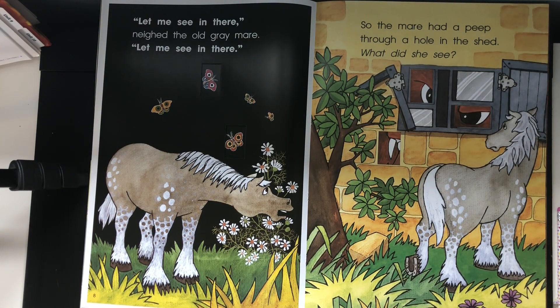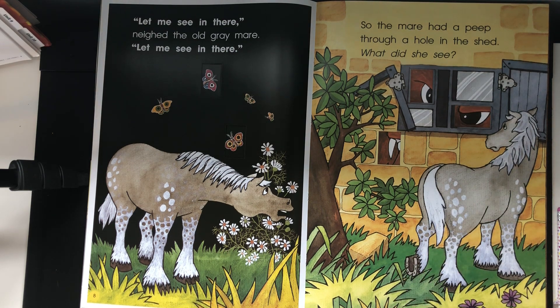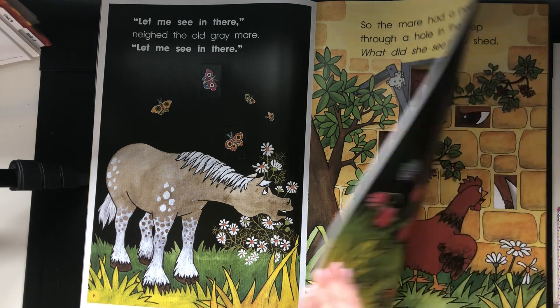Let me see in there, neighed the old gray mare. Let me see in there. So the mare had a peep through a hole in the shed. What did she see? Now, Lovebugs, if you never heard the word 'mare' before — looking at this animal — what must a mare be if it looks like this? Good job! It's a type of horse, right. It's a horse.